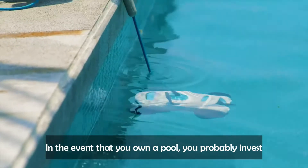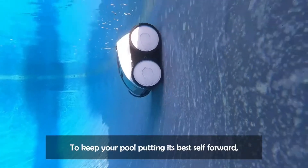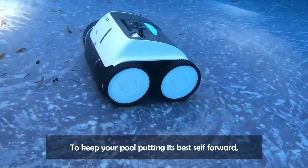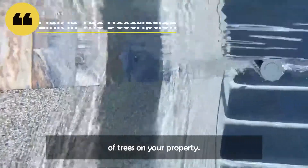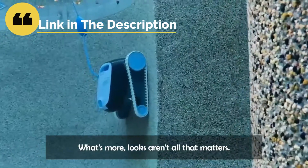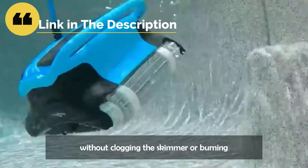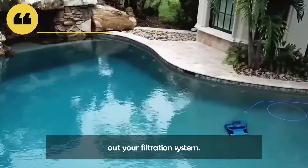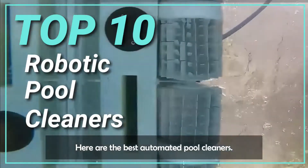In the event that you own a pool, you probably invest a great deal of energy cleaning it. To keep your pool looking its best, you ought to vacuum it no less than one time per week, assuming you have lots of trees on your property. And looks aren't all that matters — a robotic pool cleaner keeps your swimming pool clean without clogging the skimmer or burning out your filtration system. Here are the best automated pool cleaners.